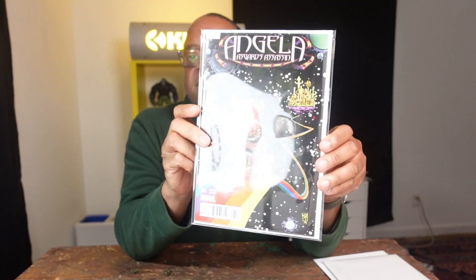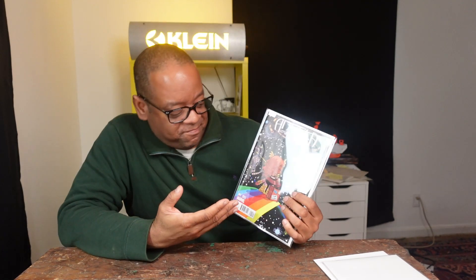This next book is Angela: Asgard's Assassin Number One — it's the first appearance of Sarah. It's also a really cool Scottie Young cover. I think it'll go great with Guardians of the Galaxy Number Five, which is Angela's first full appearance in Marvel comics. This is Angela's companion Sarah — her first appearance in comics. If Angela comes to the MCU, I'm sure Sarah will be coming shortly afterwards. This book can be had for about $20. I think it's a great spec. You might even find other covers of it in cheap bins.